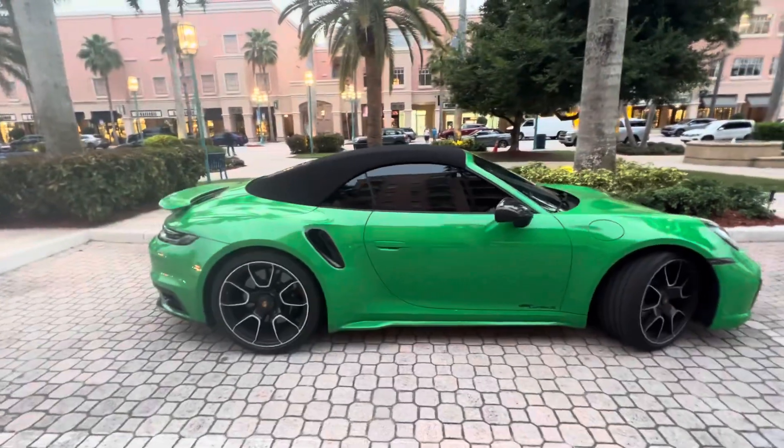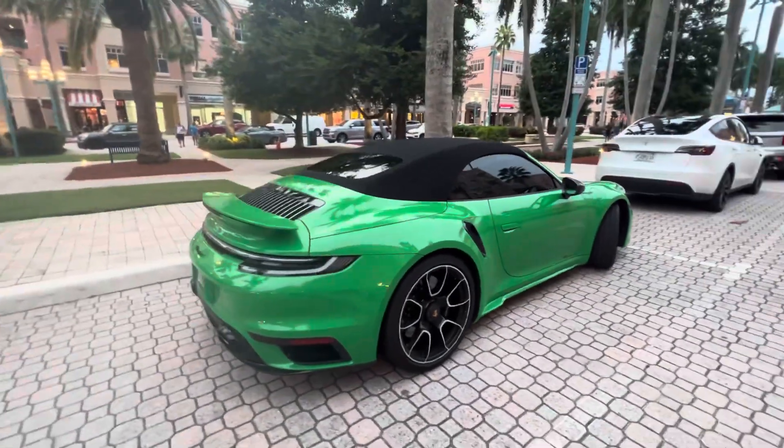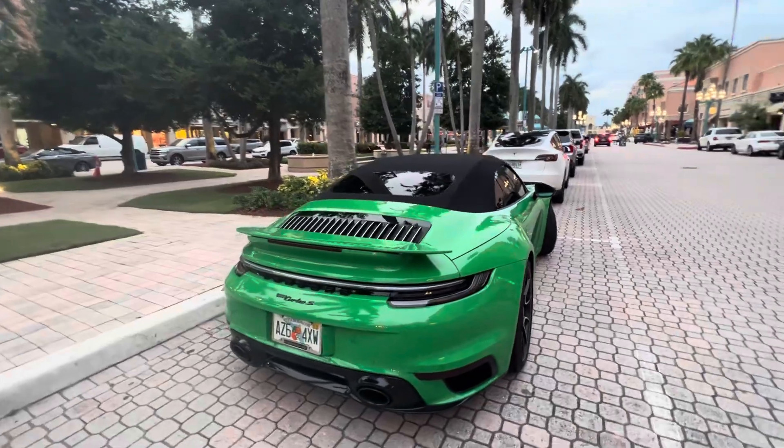But anyway, this car is blisteringly fast, and I love hearing the turbo spool up in it, and the PDK shifts this thing lightning fast.